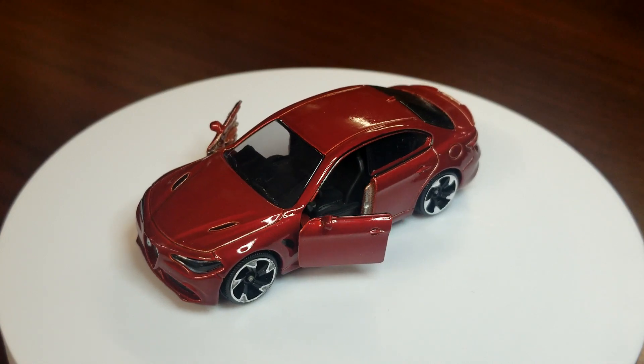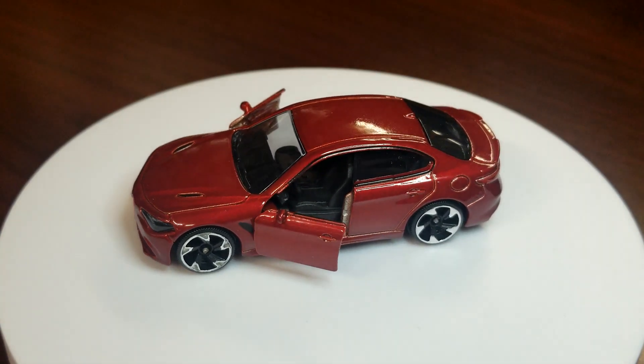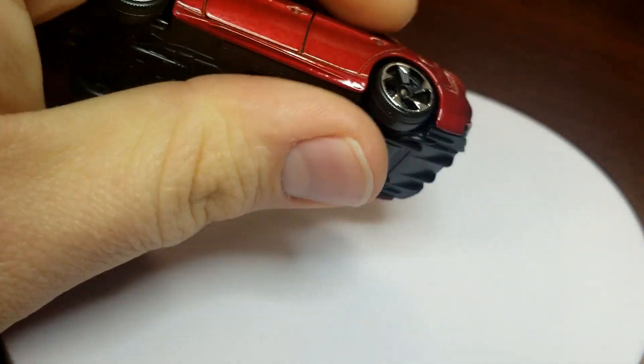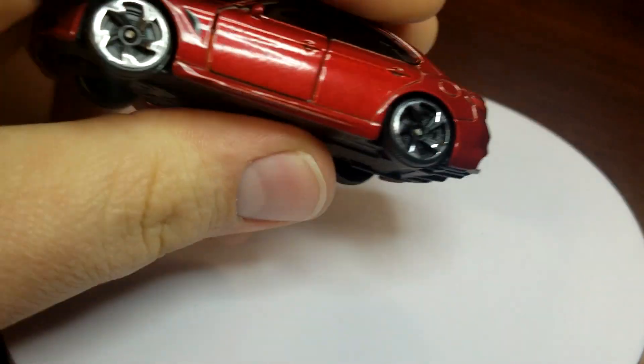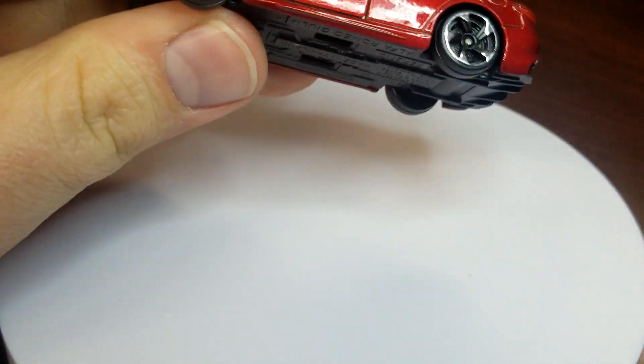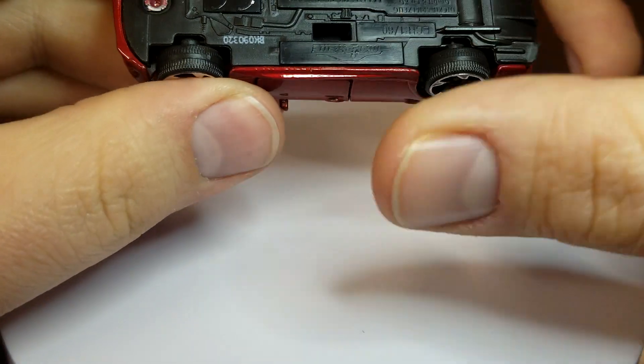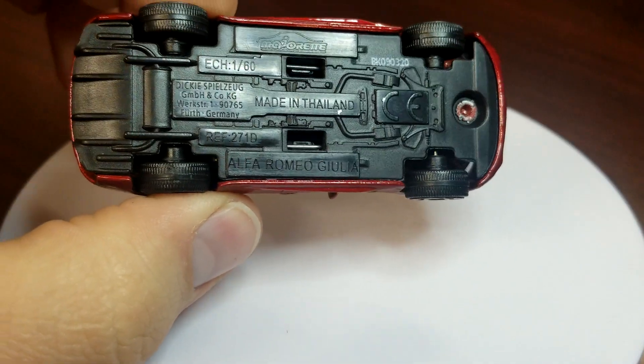I really like this casting a lot — this is definitely already one of my favorite Majorettes for sure. The suspension on the front doesn't work all that well because there's just not enough space, but there are your base deets. Man, it's wicked.